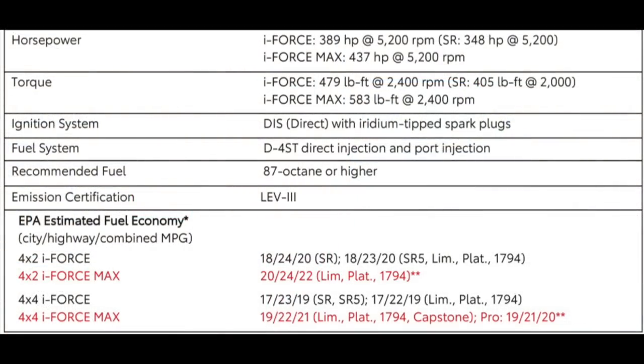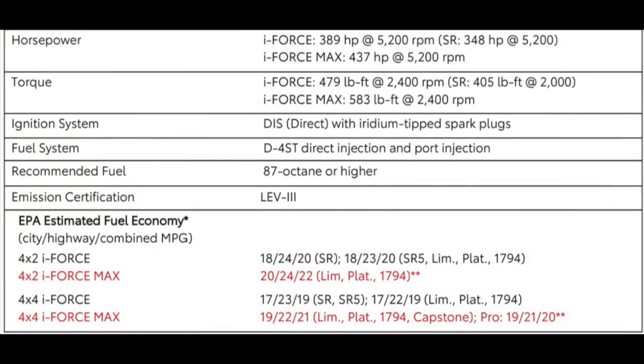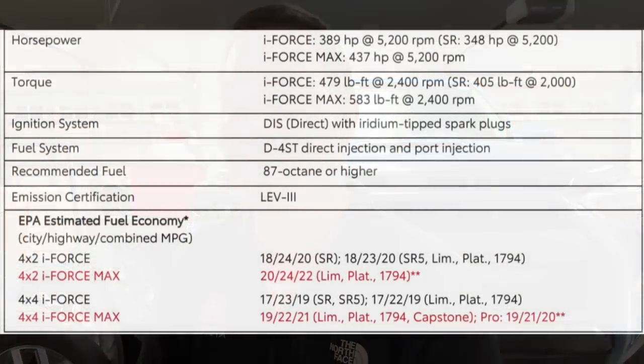So finally, we have the MPGs. The i-Force Max is in red and the normal i-Force is in black. When it comes to the two-wheel drive version, you're getting 20 miles per gallon in the city and 24 on the highway. That highway number is the exact same as the normal i-Force motor, which is crazy but not really — there's no cylinder deactivation, nothing crazy different in the hybrid model except it being a little heavier. Your combined goes up because the city improves; the truck's able to shut off and power itself in electric mode up to 18 miles per hour. So city is a little better, and you gain one MPG over the normal SR5 on the highway for a combined total of about two more MPGs.